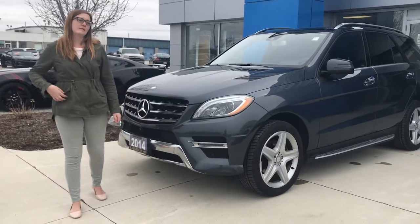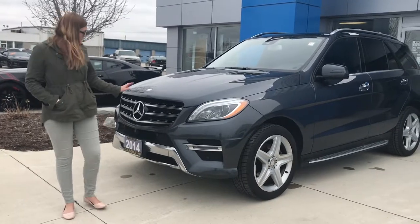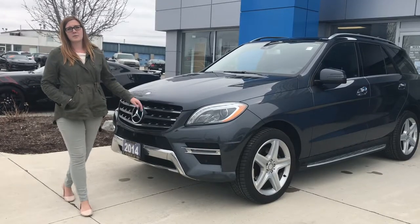Hey everybody, it's Vanessa Mello here at Lanoue Chevrolet. We're going to talk about one of the used vehicles that we have on our lot today. It's a 2014 Mercedes-Benz M-Class — a 3-liter diesel with about 72,000 kilometers on it.